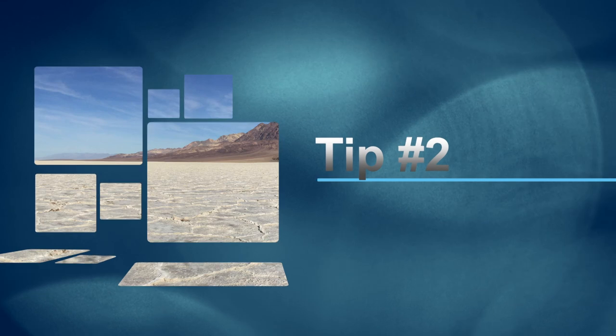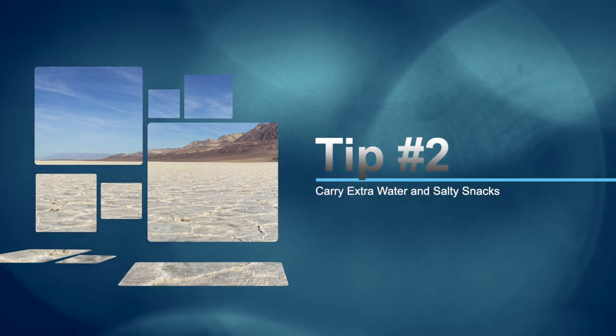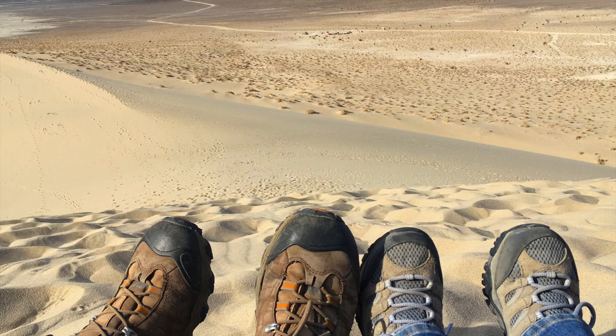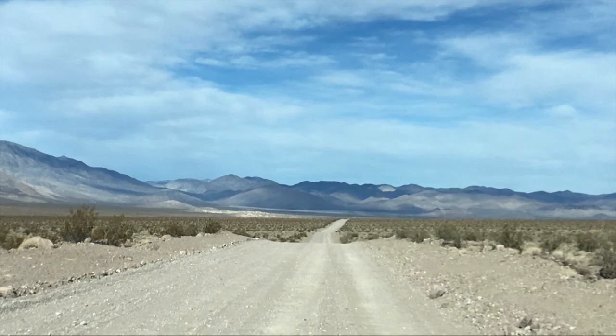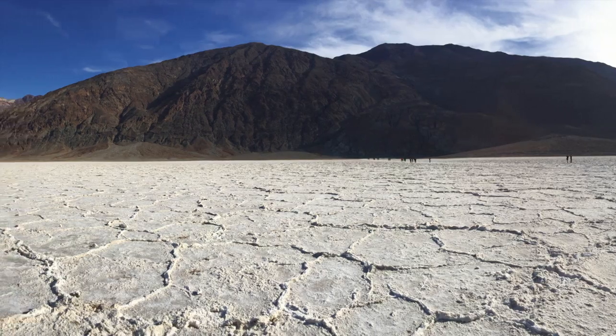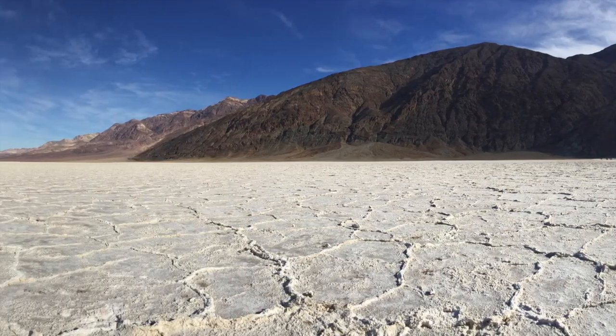Number two: carry and consume extra water and salty snacks. This is probably obvious given the name Death Valley and the fact that this place is a desert that can reach 127 degrees Fahrenheit in the summer. For the record, we recommend visiting in a season that is not summer, like January.